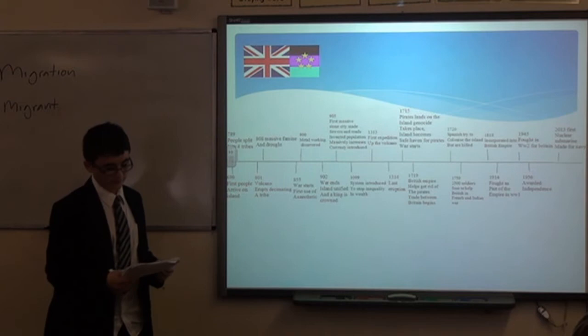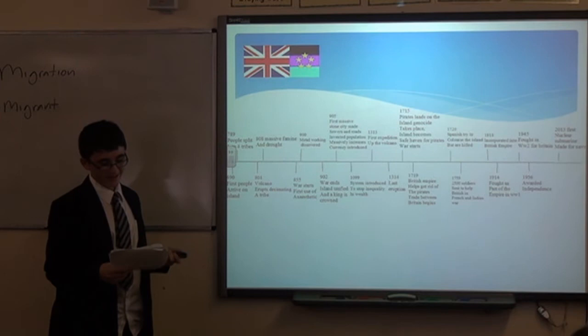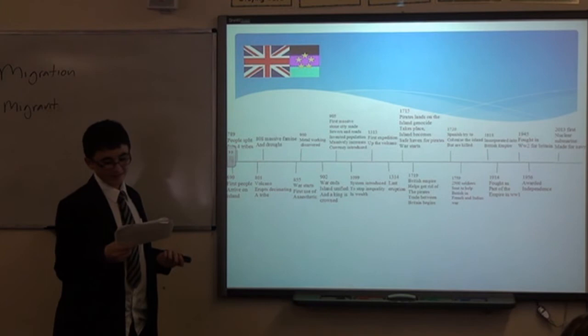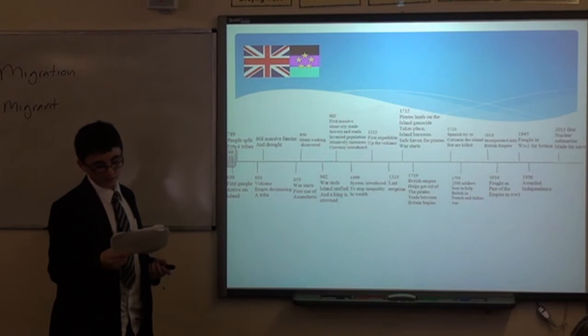The last part, and the hardest part, was making the national anthem. It goes like this: 'Take me to Macraina Land. Take me to the great island of mine. I don't want to be anywhere but this beautiful island of mine.' That's it.